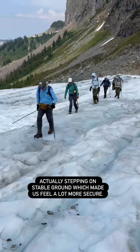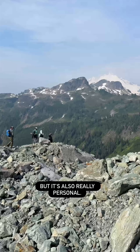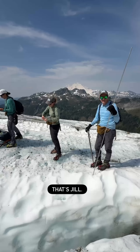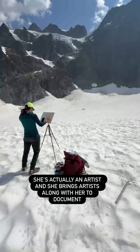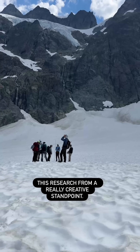My favorite part about this story is that it's environmental and the views were beautiful, but it's also really personal. Maury and his daughter do this research together — that's Jill. She's been coming for 17 years. She's actually an artist and she brings artists along with her to document this research from a really creative standpoint.